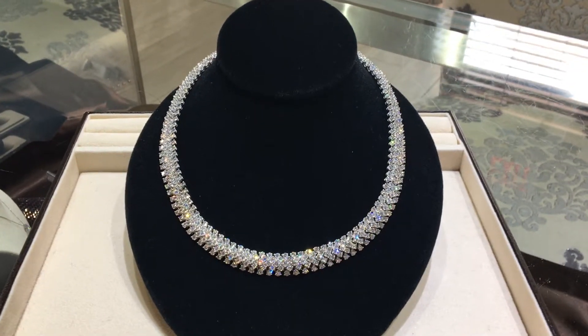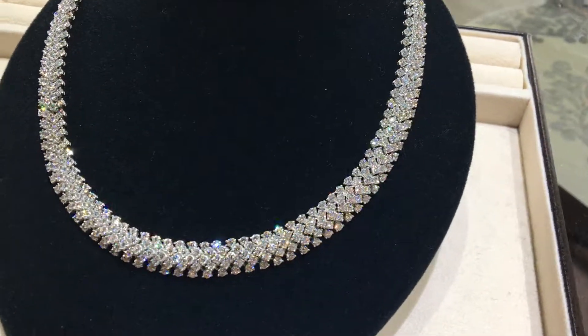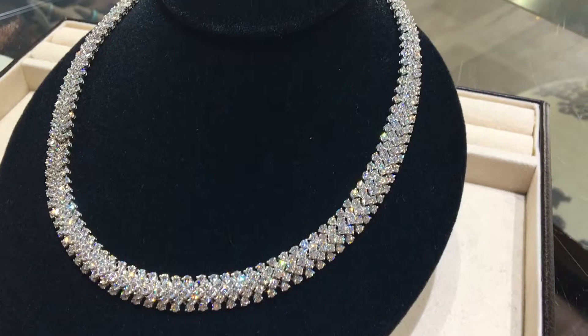The diamonds are nice bright white. They are F to G in color. Most of them are VS, same with the bracelet. There are a few SI scattered throughout.